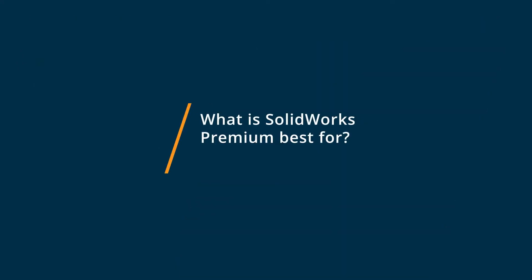SOLIDWORKS Premium is best for being very robust. You can do just about any feature that you need to do for a project, whether it's weldments or general CAD design. There's everything in one place. You don't have to go to any outside sources to get any files. It's very, very robust.